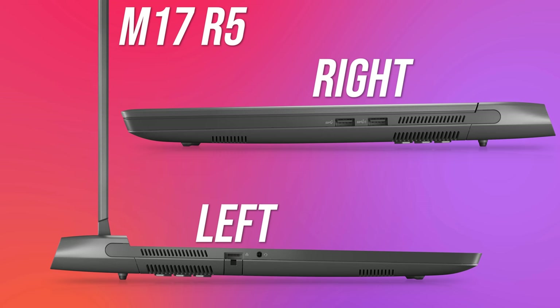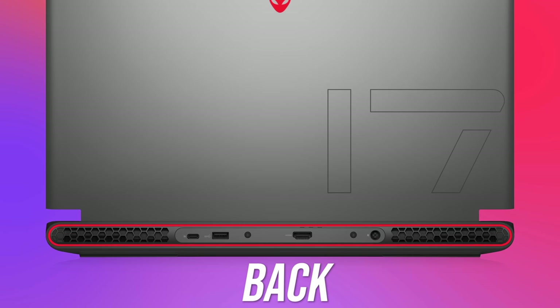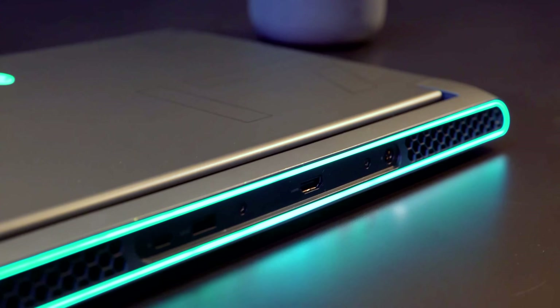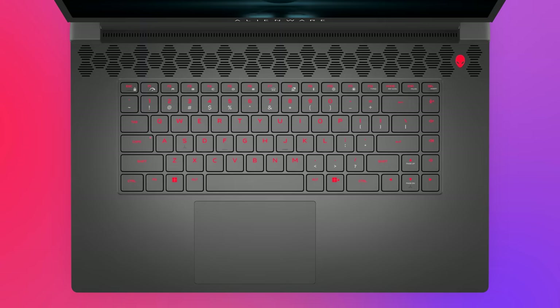On the left there's an air exhaust vent, ethernet port — gigabit for the lowest 3050 Ti model, 2.5 gigabit for all others — and a 3.5mm audio combo jack, while the right has a couple of USB 3.2 Gen 1 Type-A ports. On the back there's a USB 4 Gen 2 Type-C port with DisplayPort 1.4, a USB 3.2 Gen 1 Type-A, HDMI 2.1, and the power input. Despite being a 17-inch design there's no numpad, and the touchpad size looks reasonable with air vents above the keyboard.